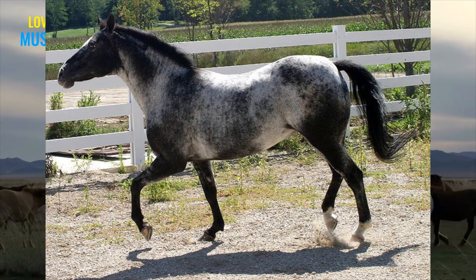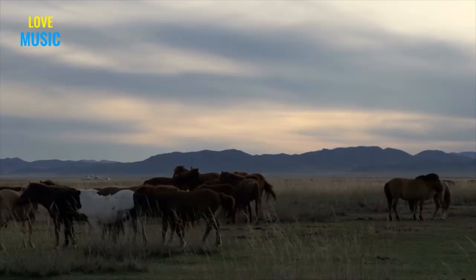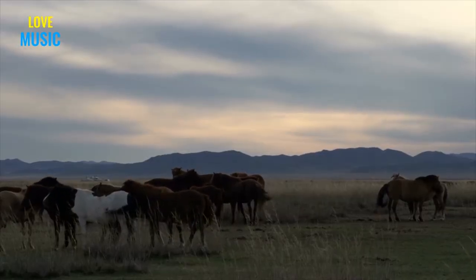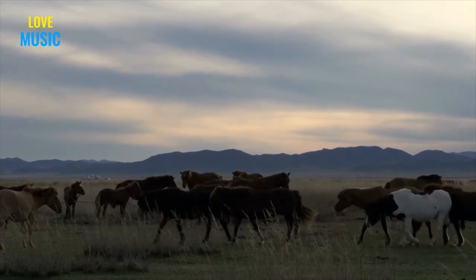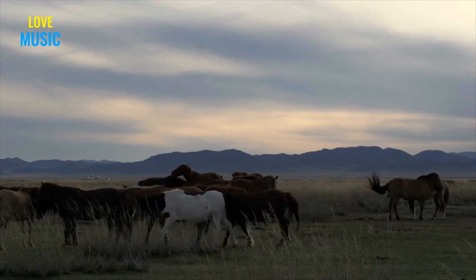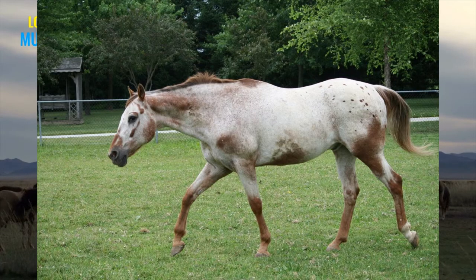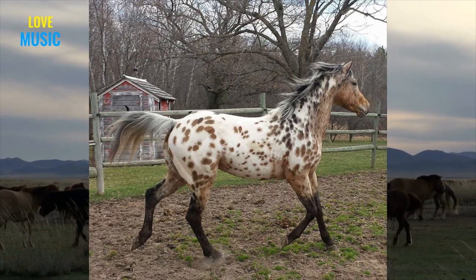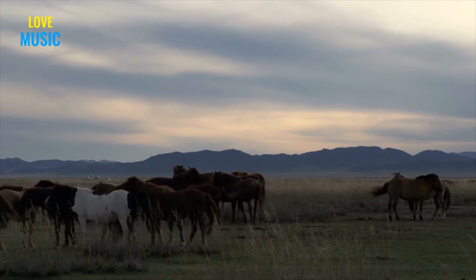A horse is varnish roan if it has LP without the PATN gene, which causes the signature large spots. Moreover, if a horse has the PATN modifier and the switch is on — meaning they have the LP gene — they will show these PATN markings. However, if the switch is off, meaning they don't have the LP gene, they will not show these PATN markings even if they carry them. To recap: a horse with the LP gene only will have Appaloosa characteristics; a horse with both LP and PATN will have Appaloosa characteristics and coat patterns; and a horse with only the PATN gene will not have any characteristics or coat patterns.